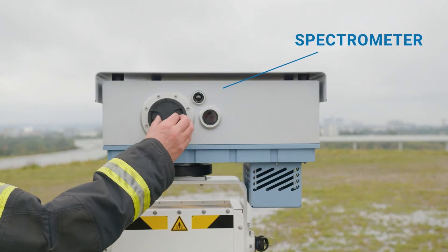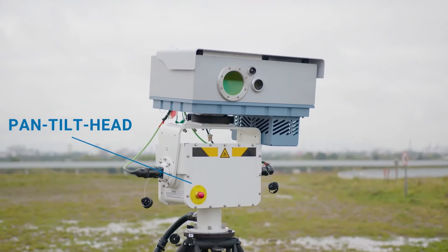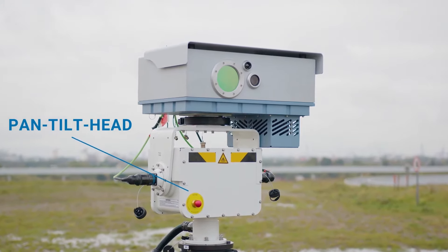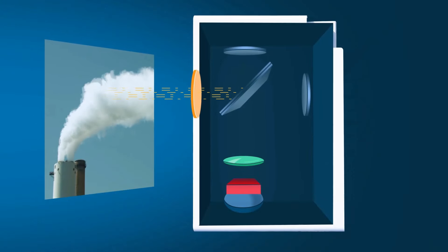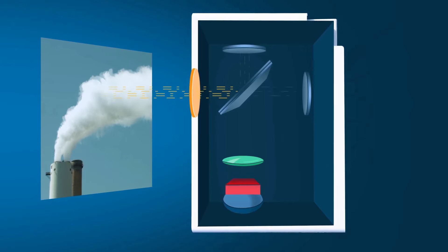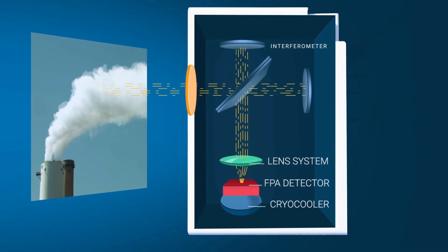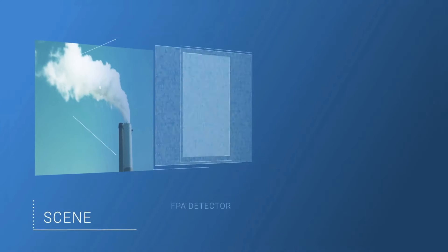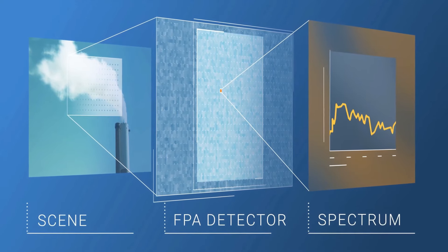Its high sensitivity is due to an advanced interferometer, FPA detector, and specialized software, enabling it to measure thermal radiation without external light sources. The system identifies over 40 gas compounds using a standard spectral library, extendable to over 290 compounds, and provides rapid identification through real-time spectral analysis, visualized as color-coded chemical images.